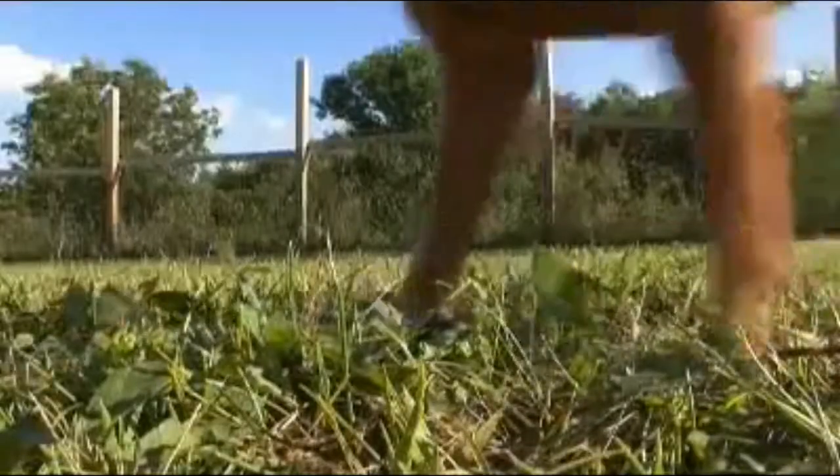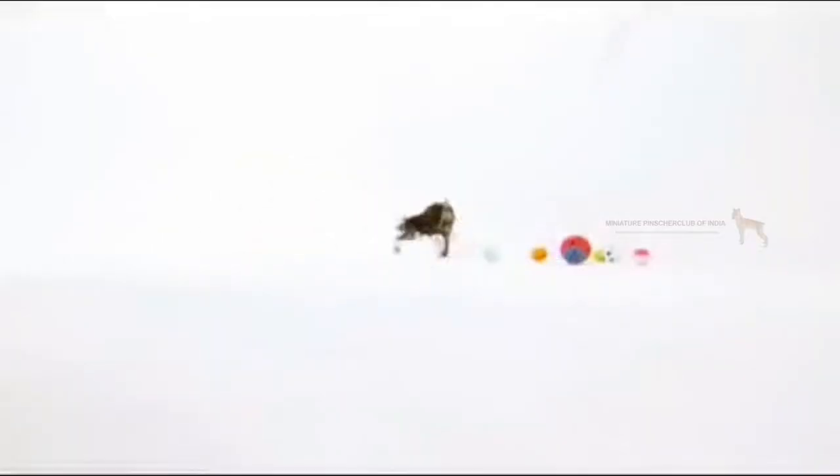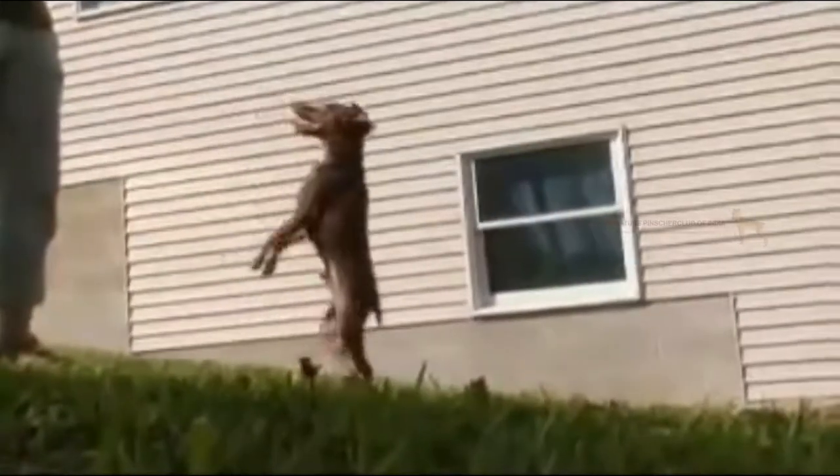You'll immediately recognize this lively breed by its high-stepping, prancy gait, often compared to a Hackney Pony's. They're little athletes — they need lots of exercise, lots of running around. It would surprise you how playful these dogs are.